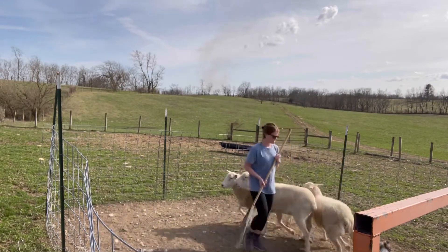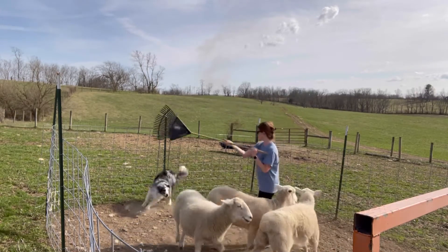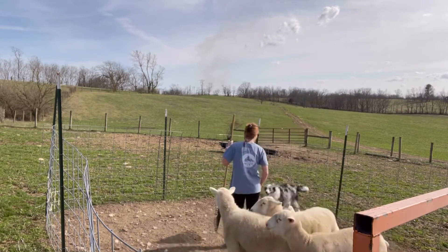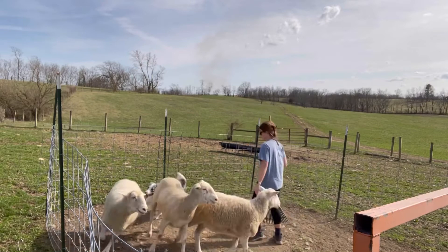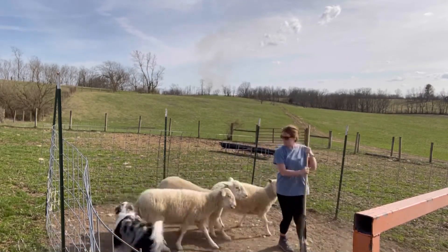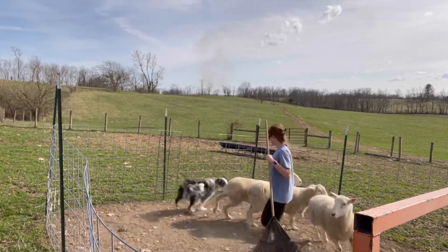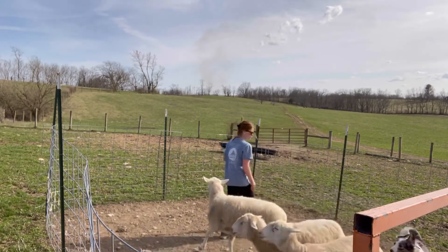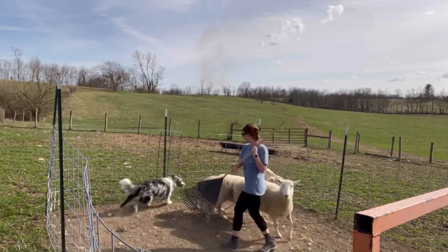We have been working on impulse control for about a year now. We started off with a simple 'leave it' with a kibble and then releasing her to grab it, and eventually moved on to door thresholds and holding a position while we threw objects around — she would have to wait for the release cue to go get them. I'm really pleased to see that work over the past year has been able to transition into various other uncontrolled environments, so even though she really wanted to go after these sheep, she knew she had to wait.